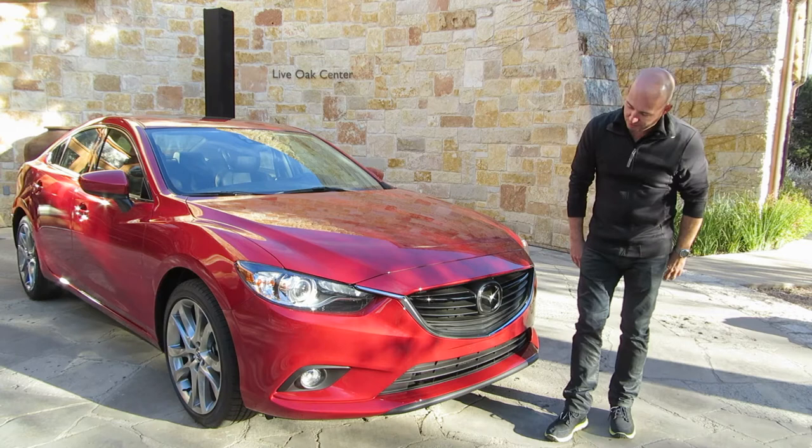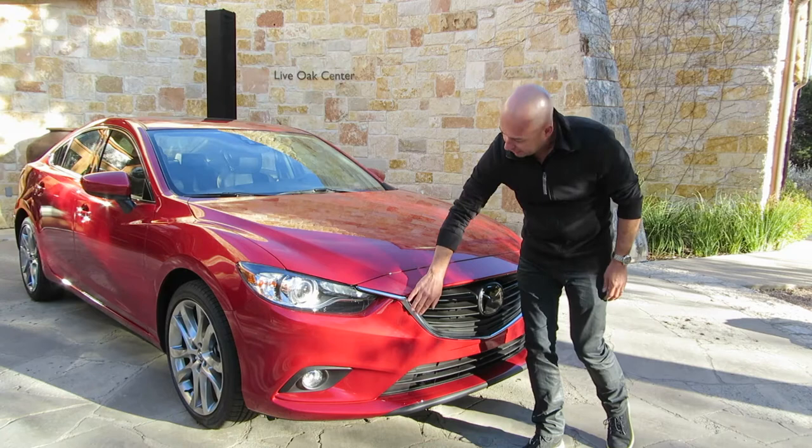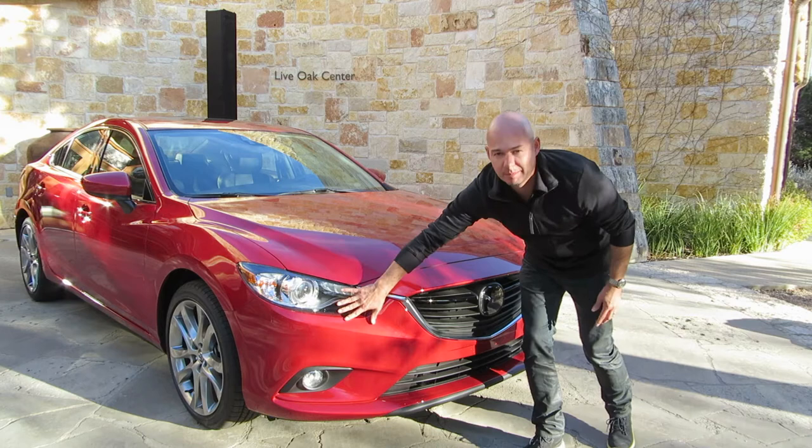Through the middle here, you can see we've kept a very strong horizontal theme. We've also got this flying wing treatment of what we call our Mazda 5-point grille. This is really our signature front end. You can see how that ties into the lights — a lot of three-dimensional depth here — and it gives the car this kind of eagle-eye profile.